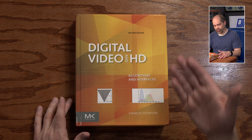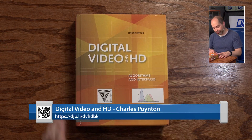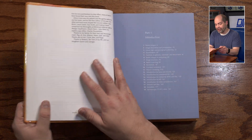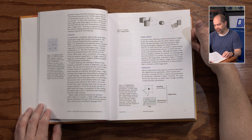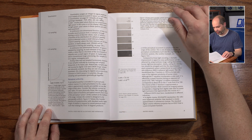The first one I wanted to mention is called Digital Video and HD: Algorithms and Interfaces, by Charles Poynton. This book is a little over 700 pages, and it is very dense, very technical. Even within the first handful of pages, things are getting very, very technical. I'll just sort of thumb through here and let you get an idea for some of the stuff that's in here.